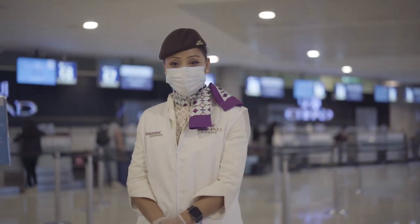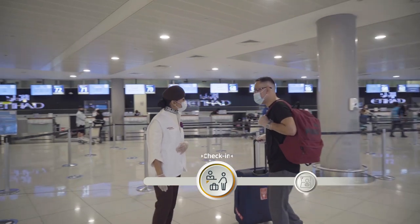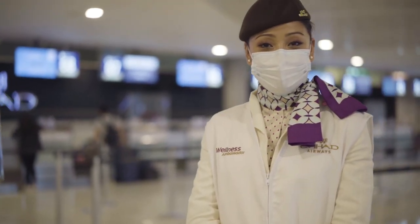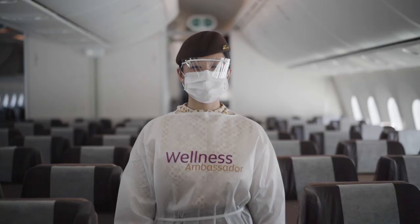The first thing you'll notice when you step into the airport are our wellness ambassadors. You'll find their support and reassurance from pre-flight and online to the airport and in-flight.